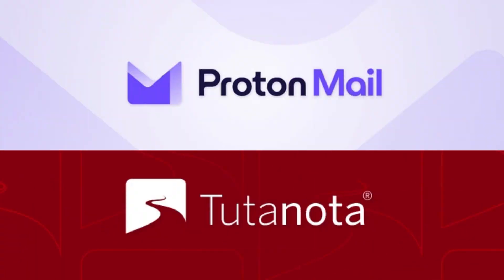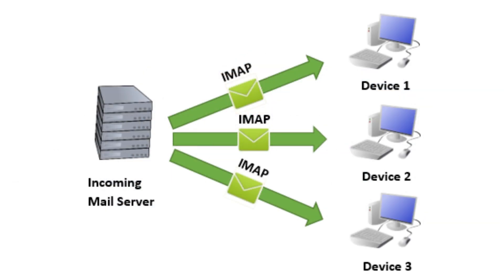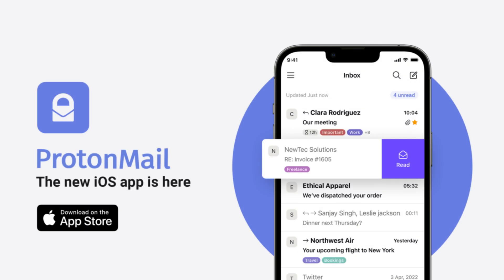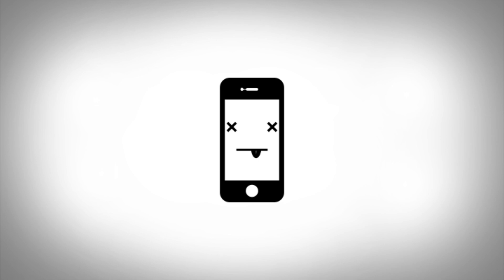The first problem I noticed right away is that the biggest email providers don't actually offer IMAP, which means you won't be able to use your account with a client application like Apple Mail, K9, or Canary. In other words, you're locked into using the company's own application, which means that if their app is bad, doesn't work on your device, or changes for the worse later on, you're kind of stuck. It takes away some of the freedom over how you can use your email.